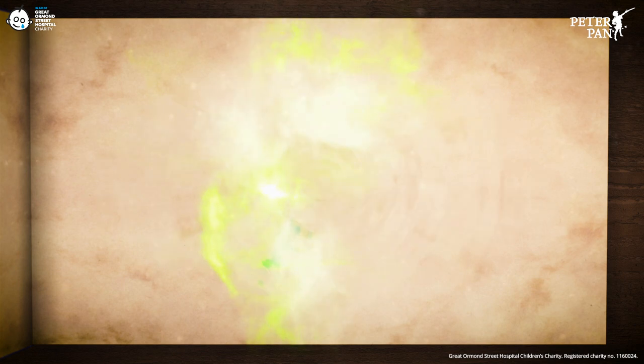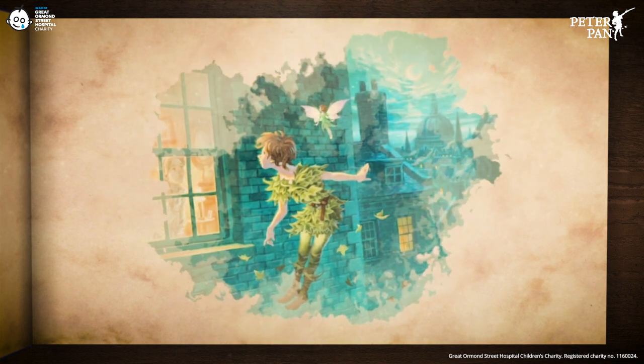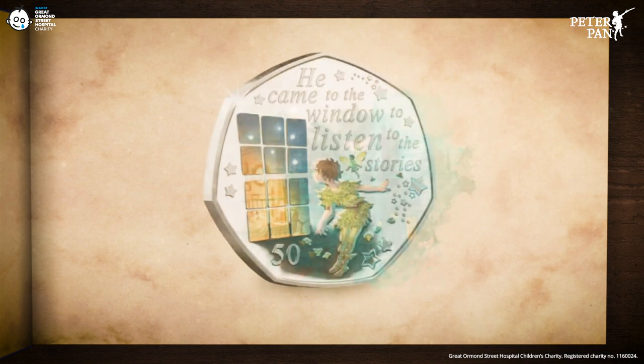Our adventure begins with Peter flying curiously outside the bedroom window of the Darling Children, where he would come to listen to stories.